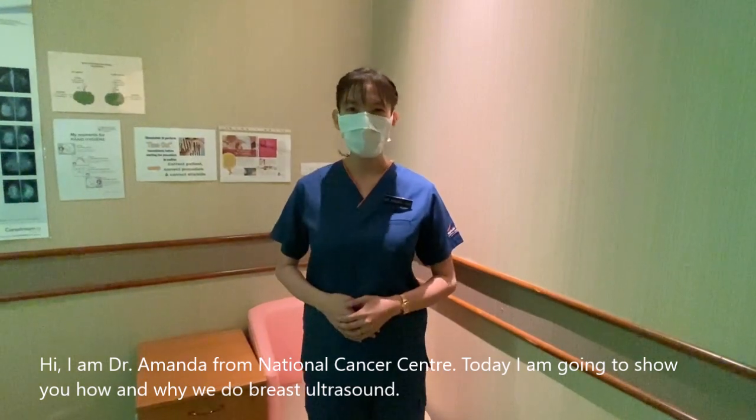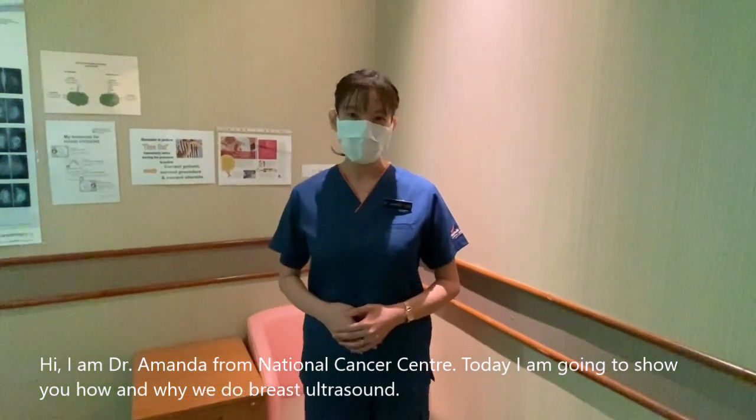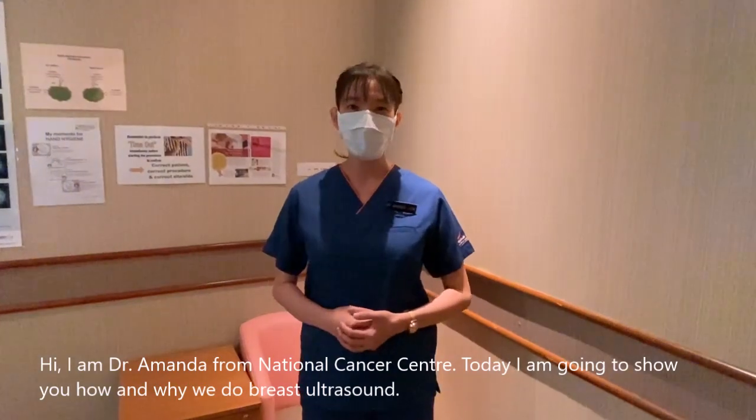Hi, I'm Dr. Amanda from National Cancer Center. Today I'm going to show you how and why we do breast ultrasound.